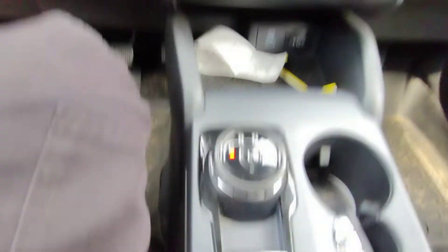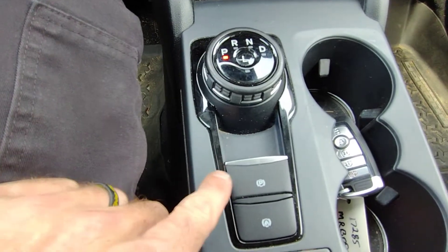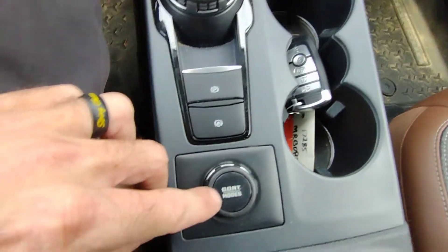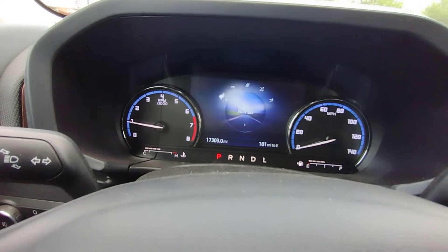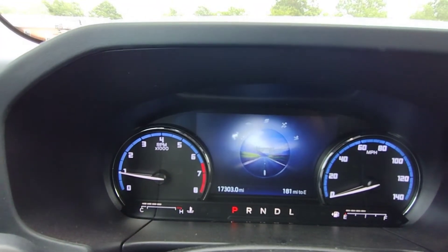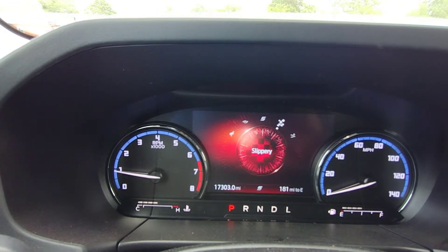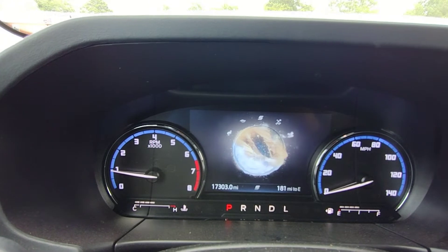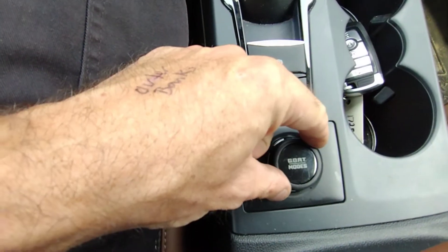Start/stop button over here. You have your Park, Reverse, Neutral, Drive, then you have your parking brake. You've got your drive modes here: Normal, Eco, Sport, Slippery, Sand — and if you go all the way back, Normal. That's done by turning this dial. Pretty cool, huh?